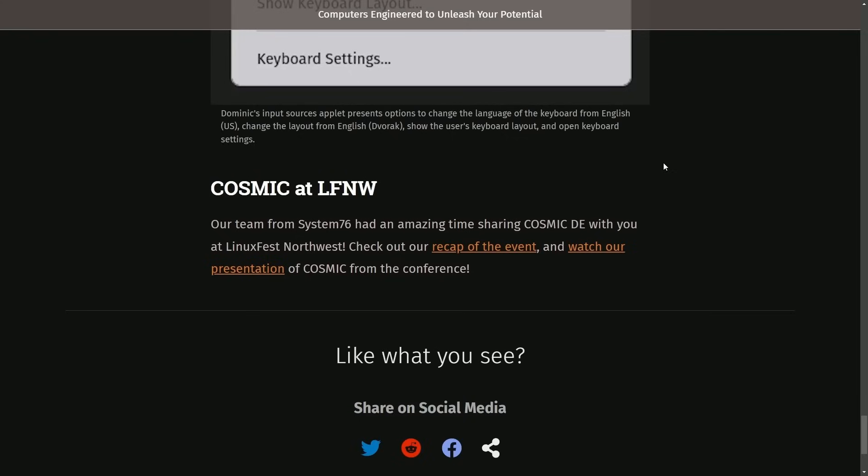The team is definitely working diligently towards releasing the desktop, and I'm excited to experience this new desktop environment myself. I want to know what you think about the desktop environment, what you've seen so far, and how you think things are progressing. Are there any features that you'd like to see that you haven't quite yet? Put them all in the comments section below. I'll catch you in the next video. Thanks for watching.